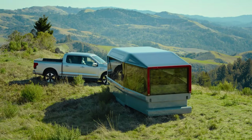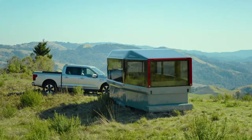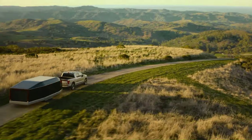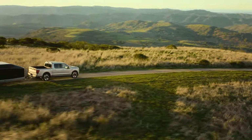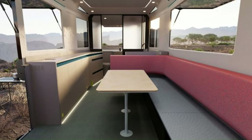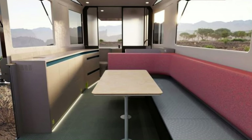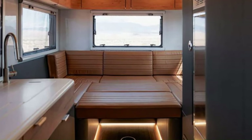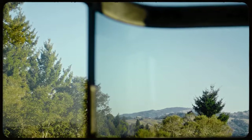The Lightship L1 has a range of up to 200 miles on its own battery and can also generate and store its own solar energy. It features a full suite of off-grid amenities, including a kitchenette, bathroom, and sleeping accommodations. The Lightship L1 is expected to start at around $125,000.